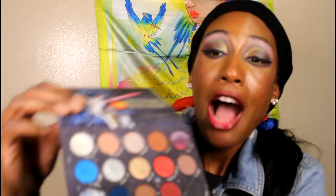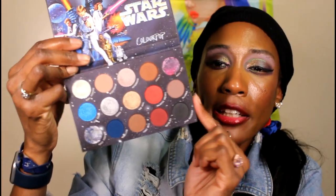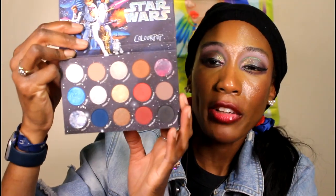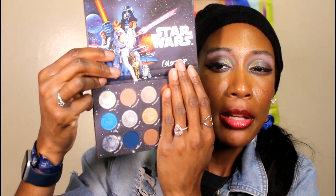I also have a majority of palettes that they made that I just left the way they were. The good thing about ColourPop is you can constantly switch around the shades. I'm going to start off with one I didn't change — the Star Wars palette. I actually really like the color story of this. It's perfect if you like warm tones occasionally and cool tones occasionally.